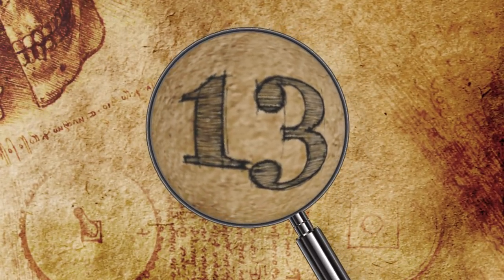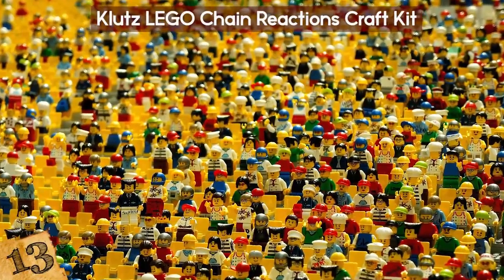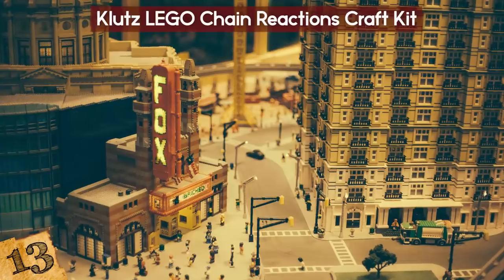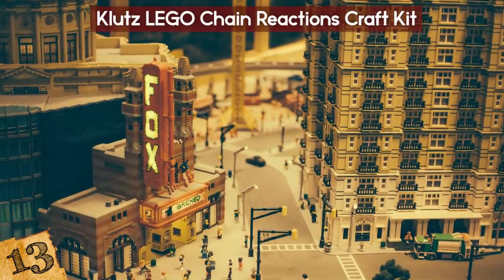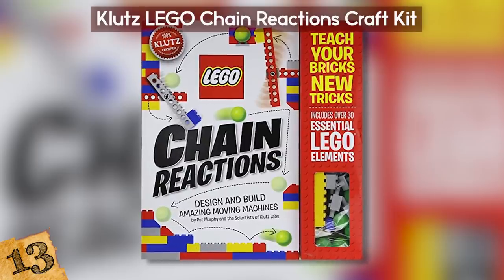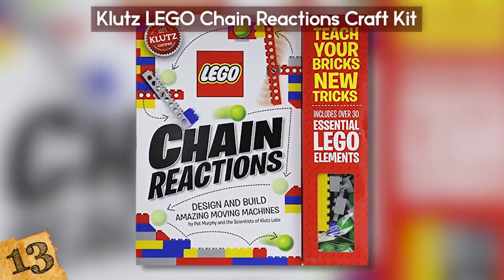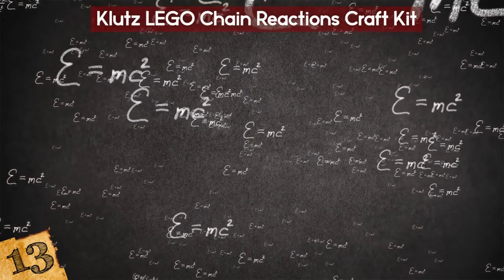Number 13: Klutz Lego Chain Reactions Craft Kit. To some, Lego is one of the greatest toy brands out there. But as you know, it's not just for making houses and cars and giant pirate ships anymore. For the scientific mind, the Klutz Lego Chain Reactions Craft Kit is here to help you learn the beauty of chain reactions, physics, and more. Can you handle it?